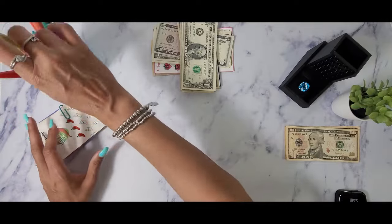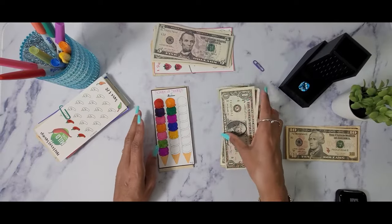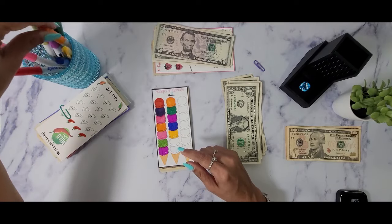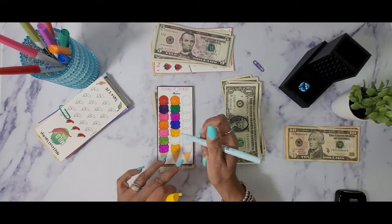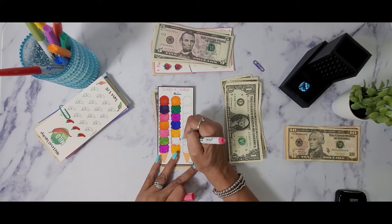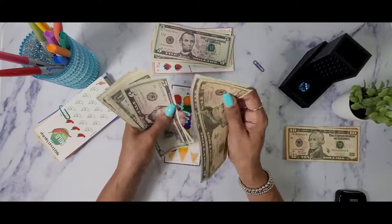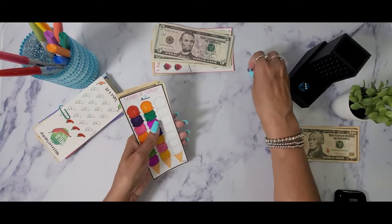Next we have Scoops of Savings. Each scoop is worth two dollars, and the goal is $42. We are putting in one, two, three, four dollars, so let's color in the last two scoops — let's do yellow for this bottom one and pink for this one. Adding this four dollars to what we currently have: 10, 15, 20, 21, 22, 23, 24, 25, 26, 27, 28 — we have $28 in this challenge. Let's go ahead and put this in.